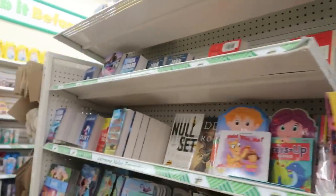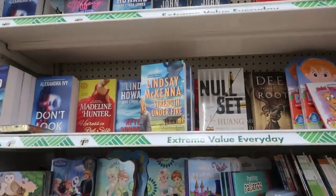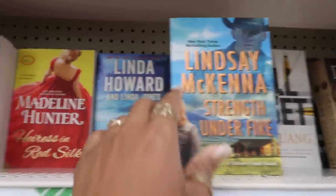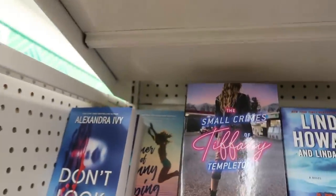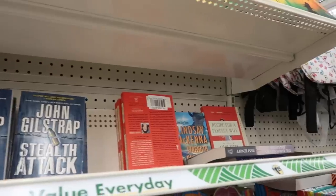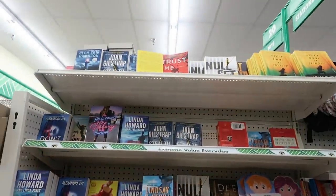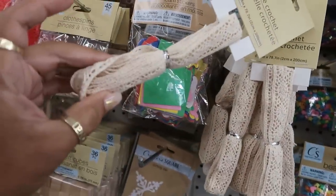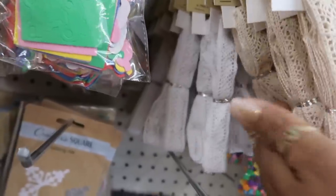We come to the book section — there's one called 'After Sundown.' Not much to see today in the books. Over here you have some lace crochet — there's white and cream.